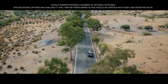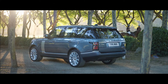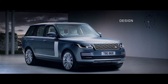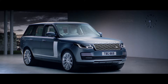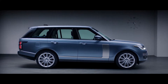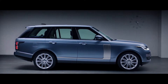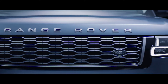Range Rover. Two words synonymous with absolute luxury, refinement and unrivaled capability. We haven't set out to reimagine Range Rover. We've simply made it better. With its floating roofline, continuous waistline and lower accent graphics, the smoother bonnet gives the car a more sleek and sophisticated stance, while the new grille shows the exquisite attention to detail.